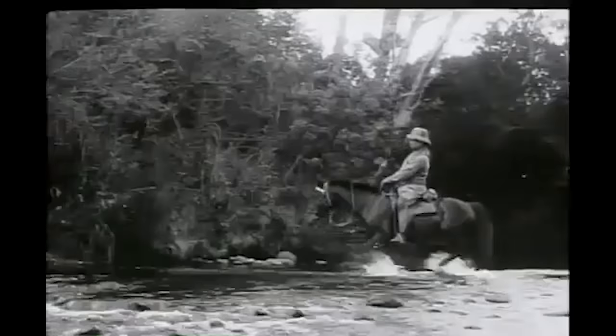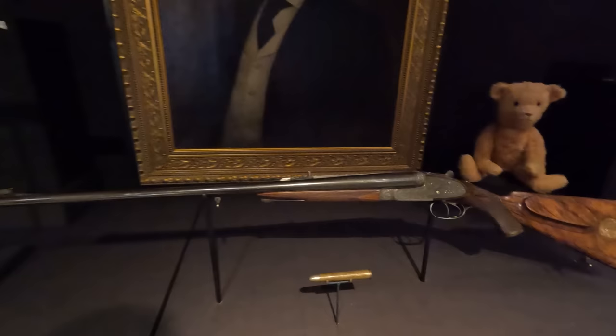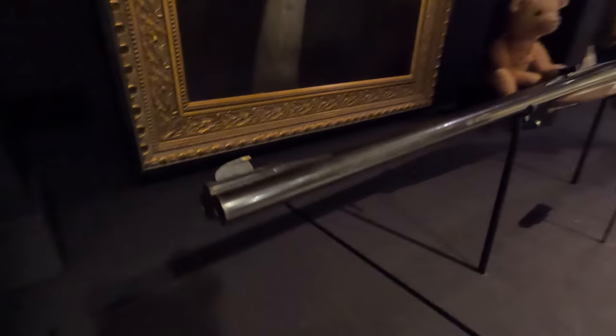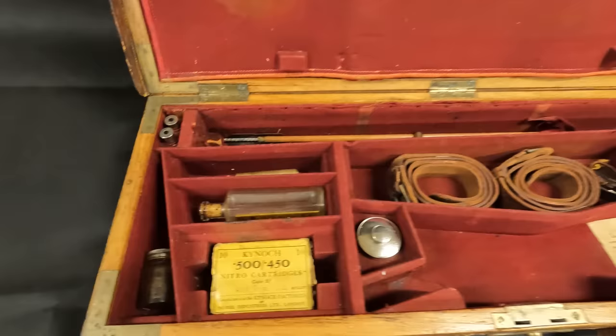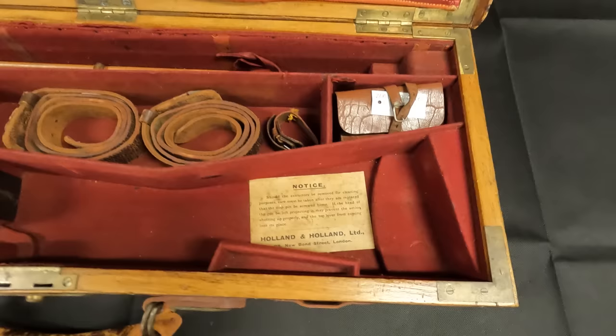Theodore owned many guns in his lifetime, but the Holland & Holland Royal Double Rifle, serial number 19109, chambered in 500-450, was the finest firearm he ever owned. It has become known as the Big Stick, as a reference to his quote on diplomacy. A quick note on the ammo designation: 500-450 means that a 3.25-inch 500 Nitro Express cartridge was necked down to hold a smaller .450 caliber bullet. In Roosevelt's gun, the 480-grain bullet would be traveling at about 2,000 feet per second with approximately 5,000 foot-pounds of muzzle energy.